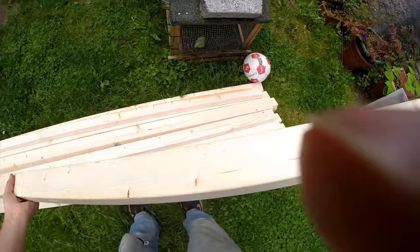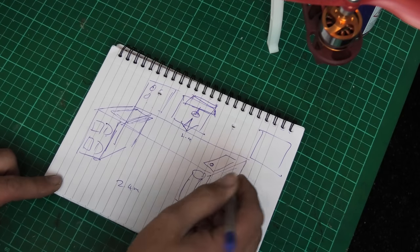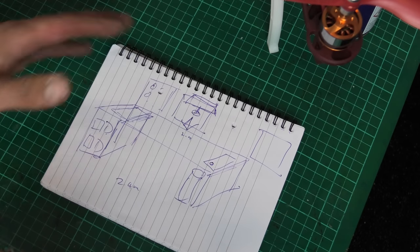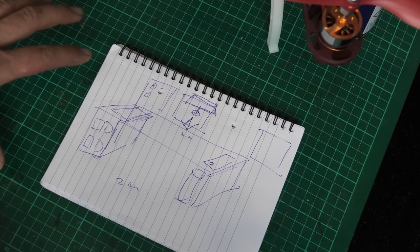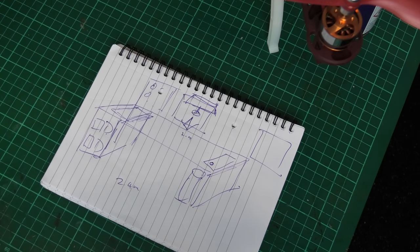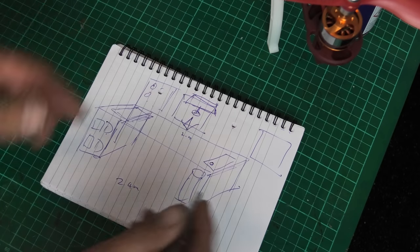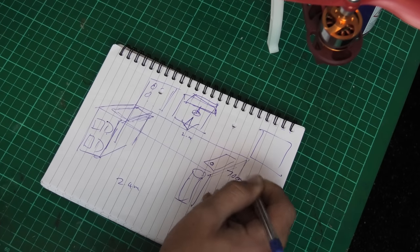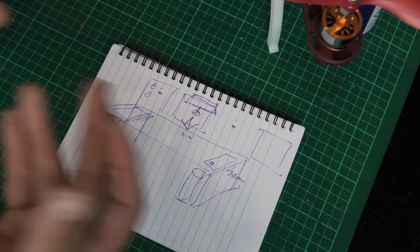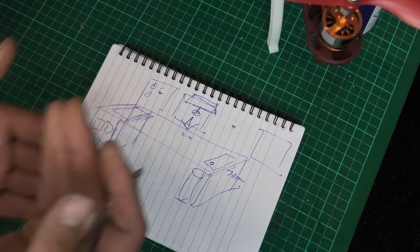So the plan: it's going to be 2.4 meters wide - and yes, that's quite exact, the reason being I got wood to match. I'm going to go for 70 centimeters deep for the actual work surface, because the cutting board you can see here is an A1 cutting board and it's about 60 centimeters deep, so 70 centimeters gives me a little extra.